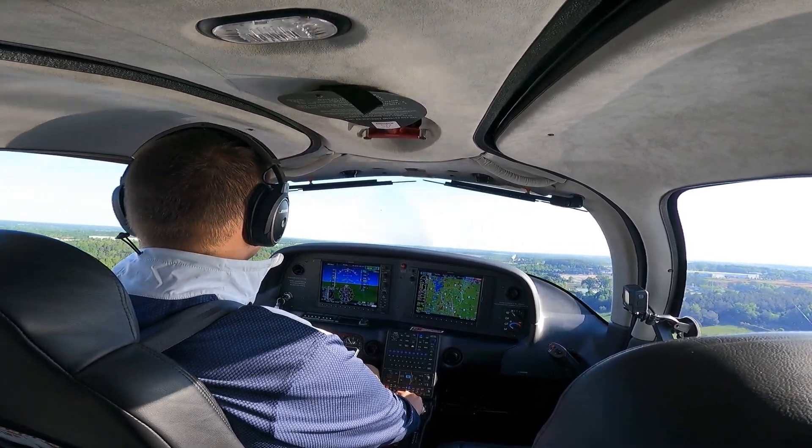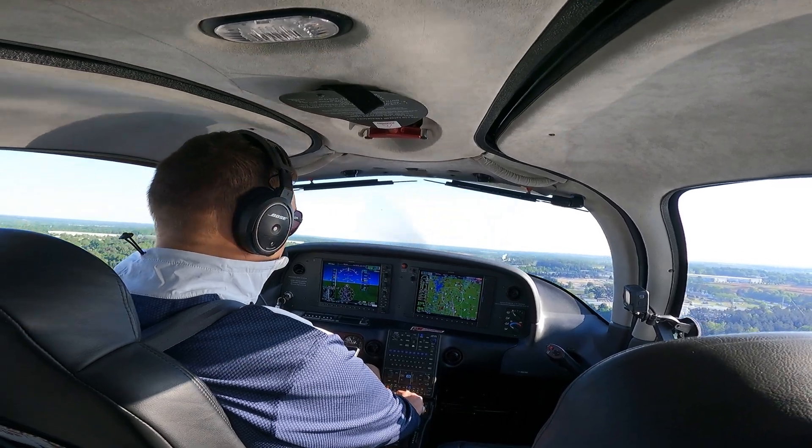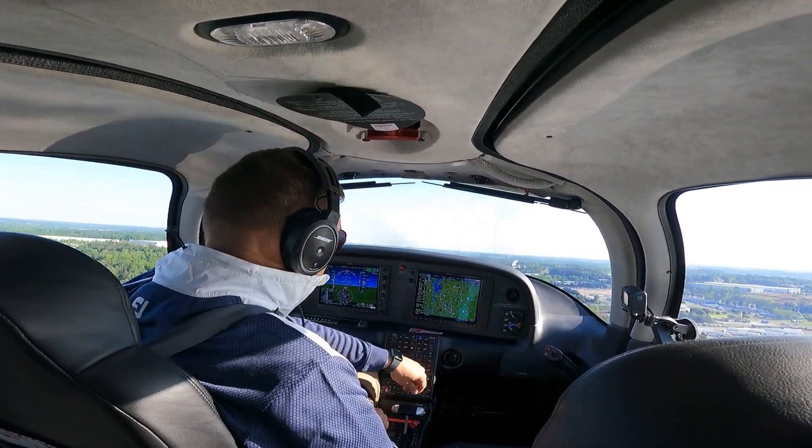Alright, clear of obstacles. 85 knots, positive rate of climb. Flaps coming up.